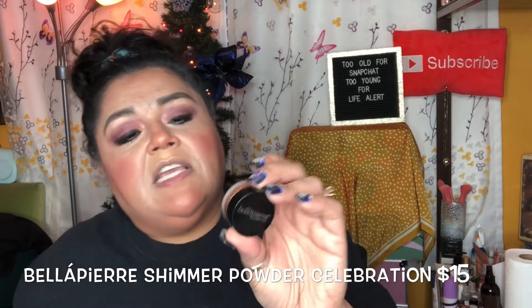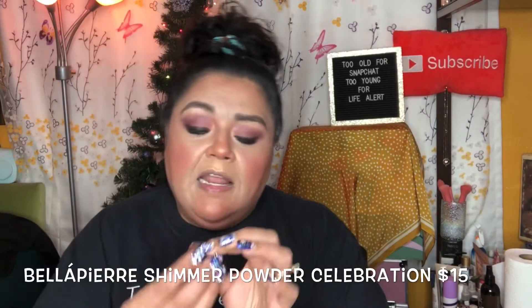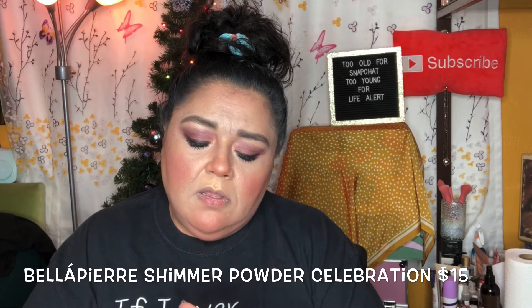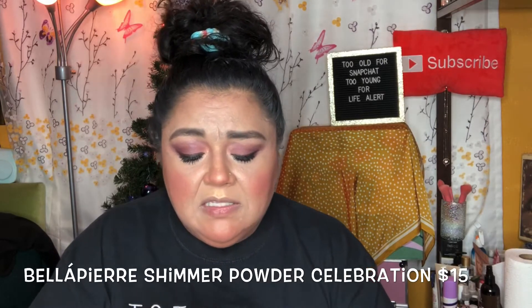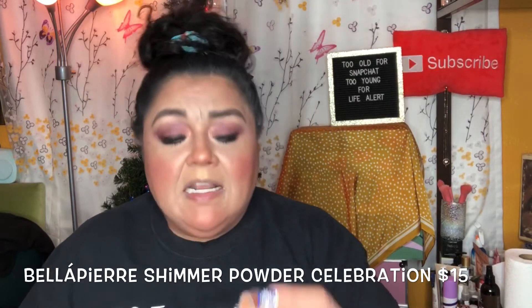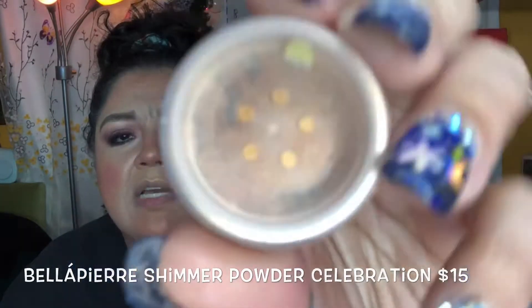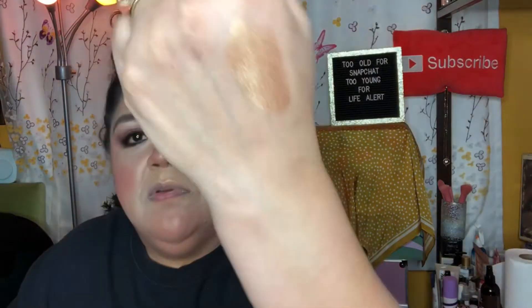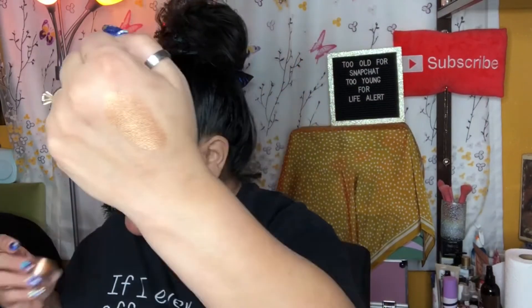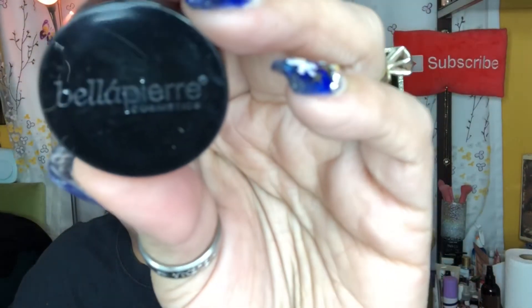The next item is from Bella Pierre in the shade Celebration. I think this is an eyeshadow — yes, it is! It's a gold eyeshadow, and that is a beautiful gold. That again is Bella Pierre Cosmetics in the shade Celebration.